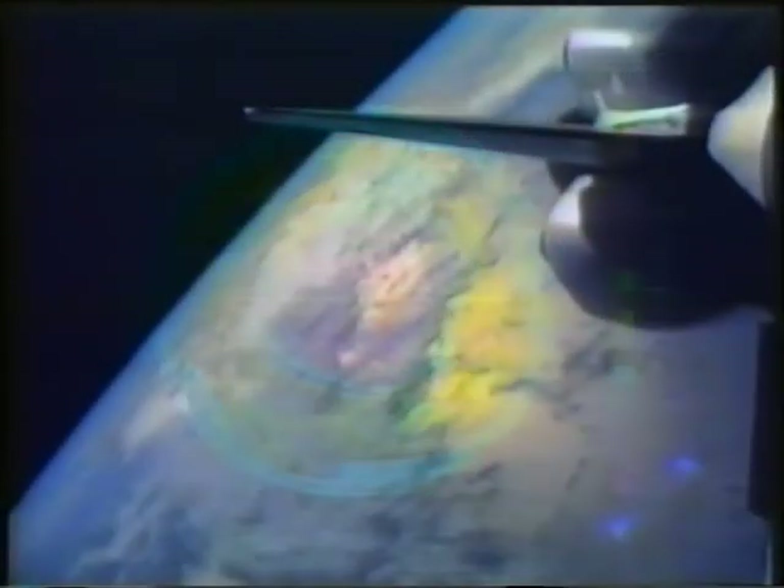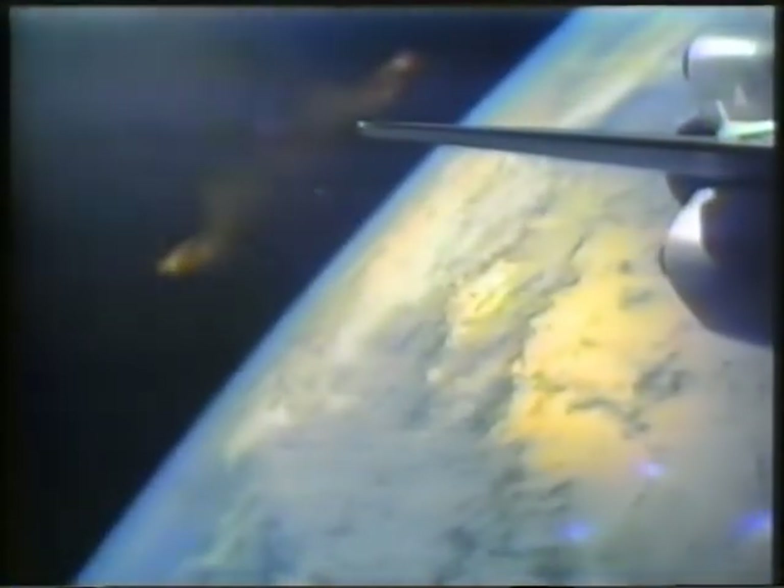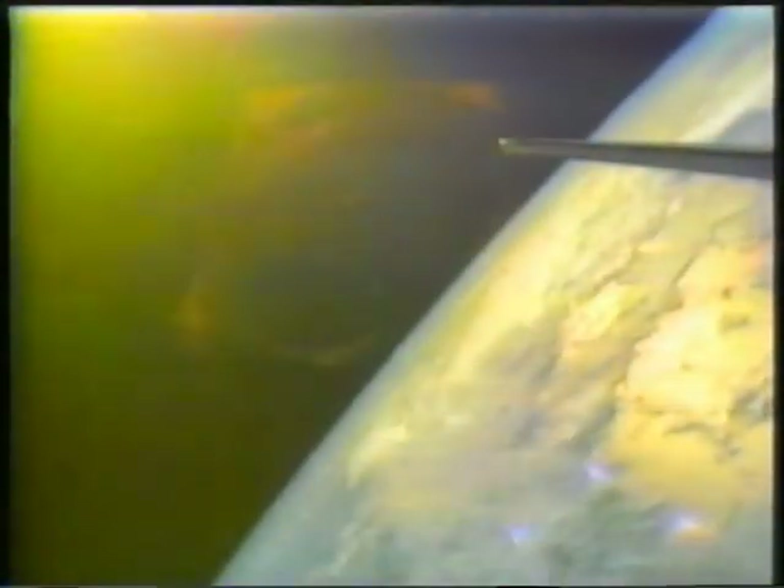La troposfera almacena el calor del Sol para hacerlo circular alrededor del globo mientras que la estratosfera absorbe los rayos ultravioleta. Justo por fuera de estas capas de la atmósfera está la inmensidad del espacio. Pero en el espacio, más allá de la atmósfera, la Tierra posee otra barrera invisible a su alrededor.